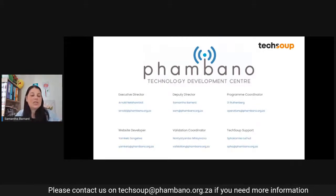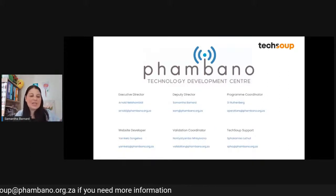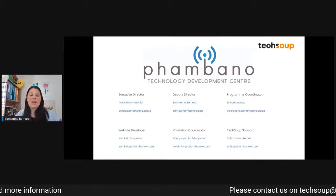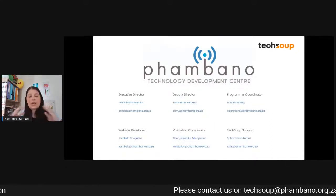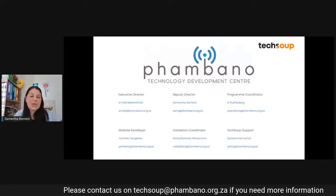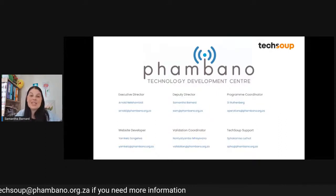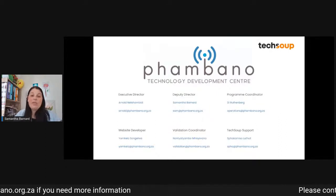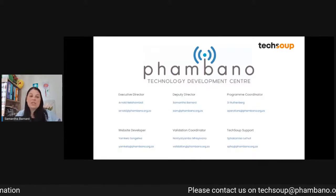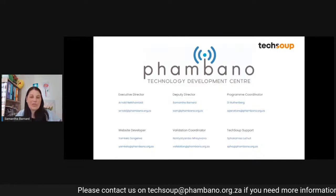On screen you're going to see a couple of names, and I know all of you know Arnold Netschambidi. Arnold is your general point of contact for any software or technical know-how when it comes to the TechSoup program. Many of you deal with Arnold with NGO Source and your equivalency determination questionnaires. Many of you have done validations with him, and Arnold often spends many hours on calls with NGOs, guiding them through their software purchases.